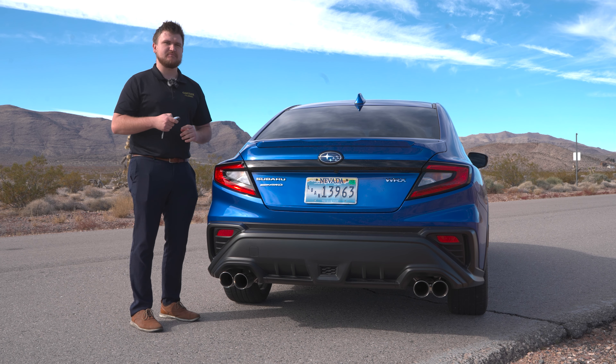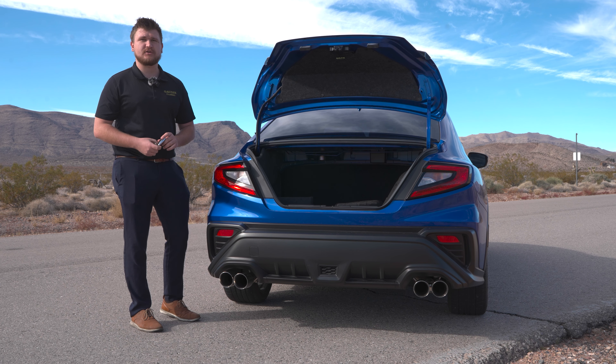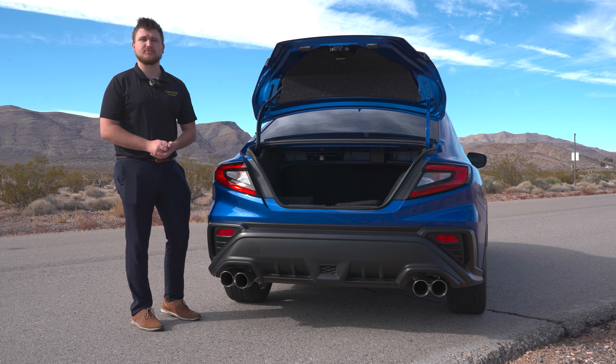This car also comes with a decent amount of storage space — a total of 12 and a half cubic feet, which is great for grocery trips or small road trips.